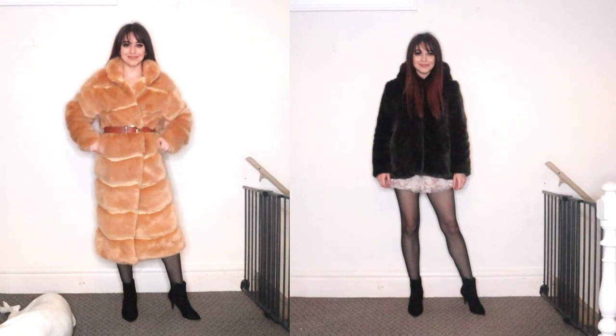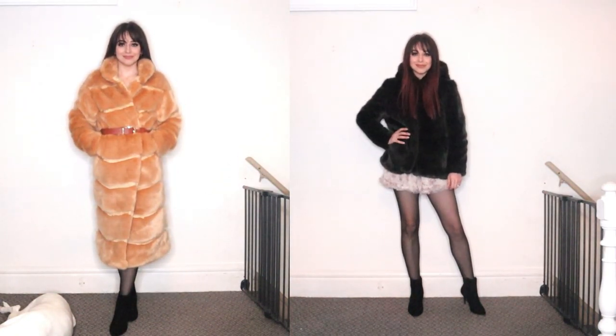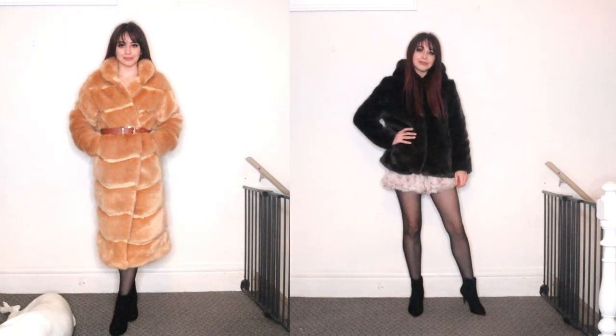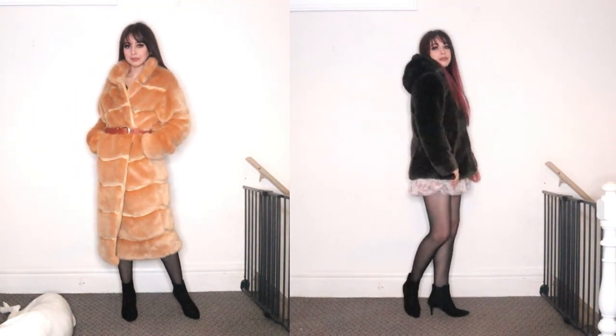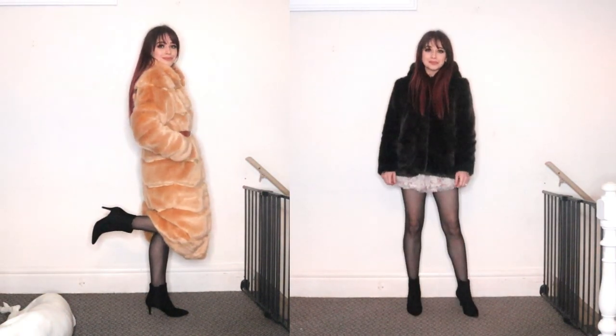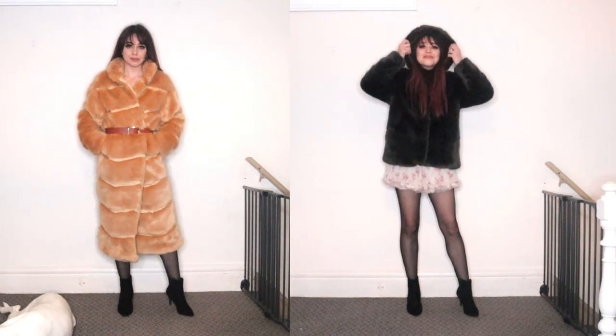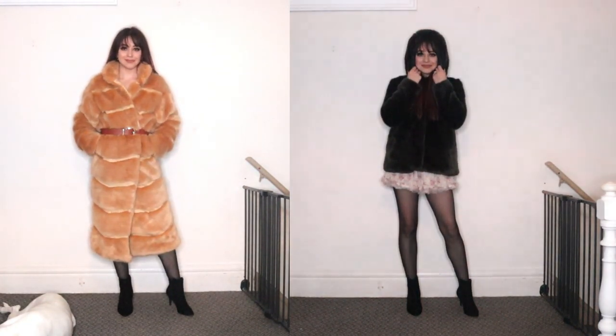The next outfit idea is just to close the jacket. With a really long coat it doesn't really matter what you wear underneath, but it can be just a lot of coat. So what I did was break it up a little bit with a belt. With a shorter jacket I really like the look of a mini skirt just peeking out the bottom. Experiment with different lengths of mini skirt to find what works with the length of your jacket.